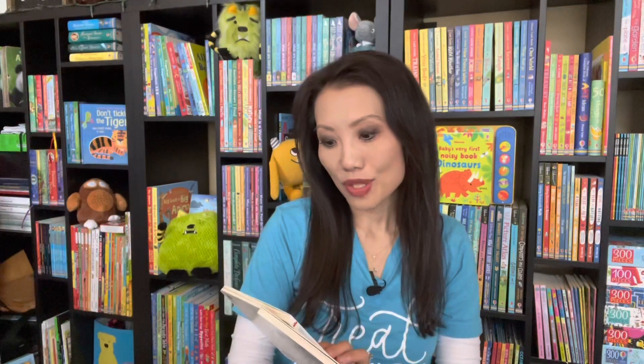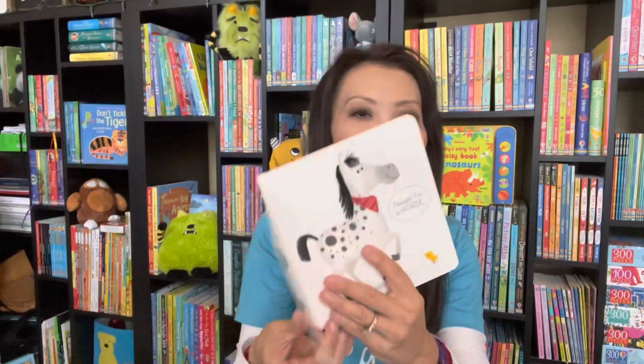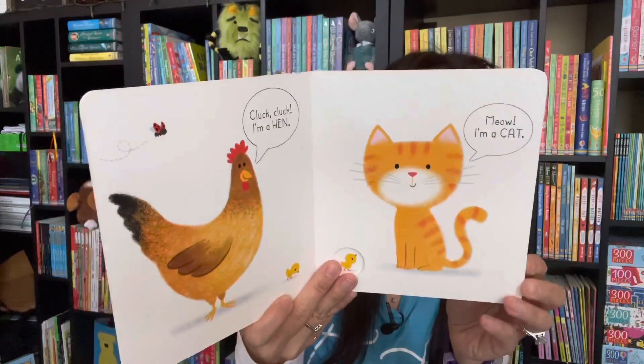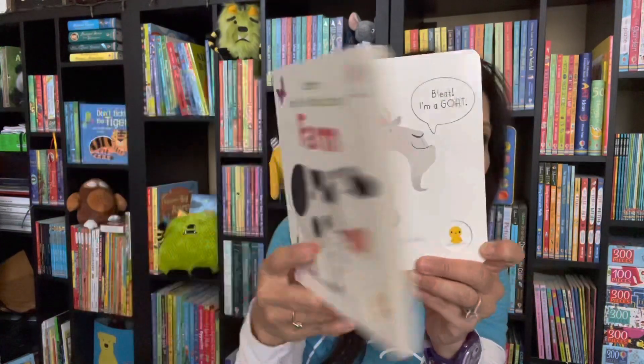Let's start with Usborne's Very First Words Library. You might be familiar with these too. And now we have Garden, Home, and Farm. I love these books — these simple illustrations — and these are durable board books for our littles. With new vocabulary, they can learn things to spot, sounds to make, and lots of fun to be had.